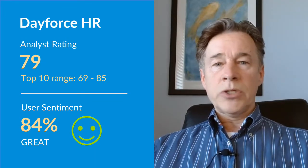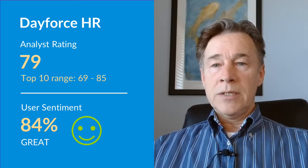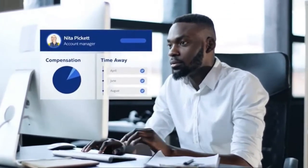Users give Dayforce high approval ratings driven by its user-friendliness, drawn from more than 2,000 users of the software. Use the links at the end of this video to request a demo of Dayforce software for your company.